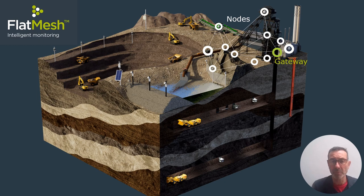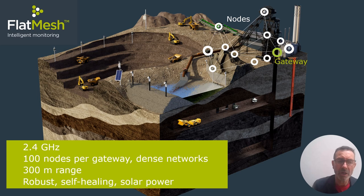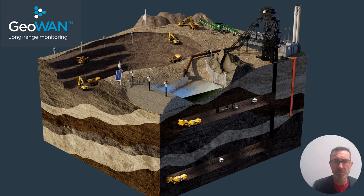It allows a dense network — up to 100 sensors including different types of instruments — all communicating through the same gateway. It operates at 2.4 gigahertz, which allows a high level of reporting with sub-minute frequency sampling if needed. The range is limited to about 300 metres, and we can power this system using solar panels.